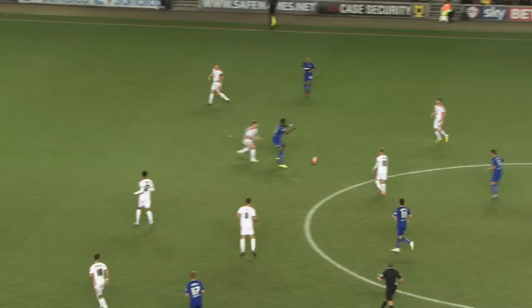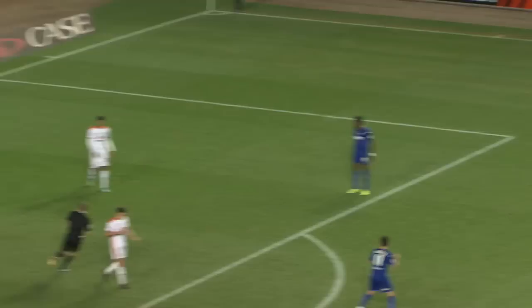Good hold-up play from Nandui, and he's got it back here. Oh, the lob is on because the keeper's out! Oh, he's put it wide. Chesterfield's lead remains 1-0.